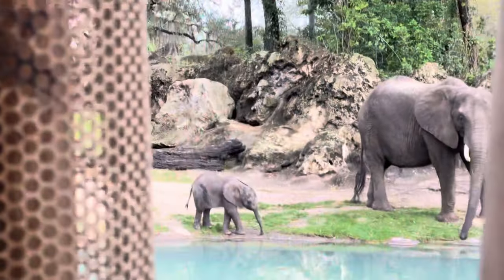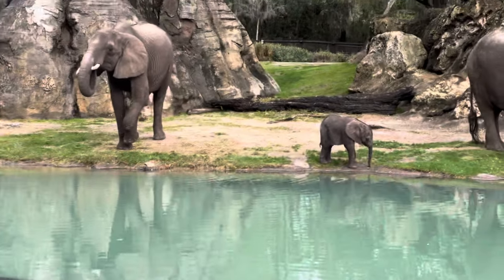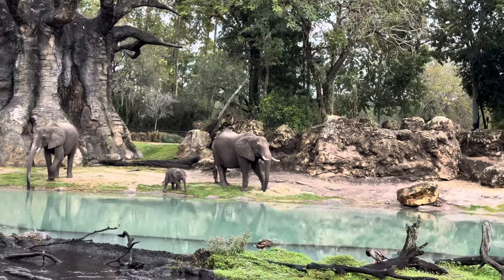My favorite is her auntie, who's the next one in age above her — she's seven years old. Everybody sees her and goes, 'Oh, the baby!' And I have to go, no, no. That's a 2,000-pound adolescent elephant. You're looking for a 300-pound baby elephant.